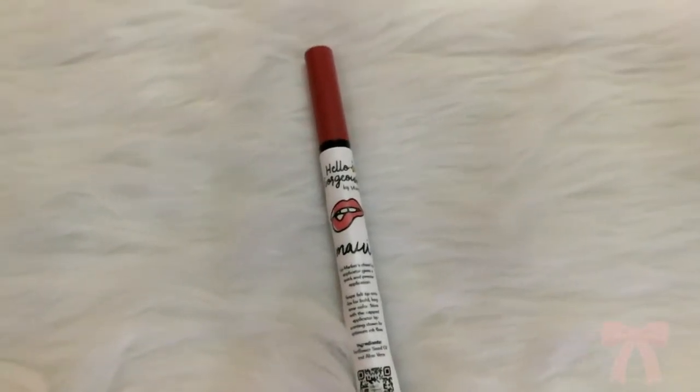I am using the Hello Gorgeous Lip Tint in the shade Maui. I used this already once and so far it is okay. I should have got the pinkier shade but the shade is okay. It feels really wet and is easier to apply on the lips because I think it is a felt tip, which makes precise application easier. As for the longevity, it lasted only 3-4 hours and got a little faded after eating, but it is okay because I don't really mind reapplying.